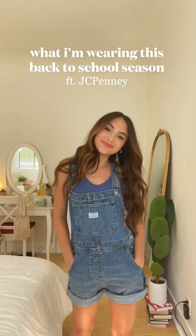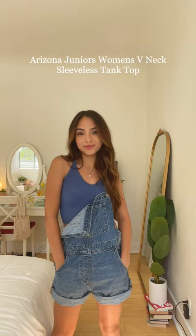What I'm wearing this back to school season featuring JCPenney. First are these overalls — the Levi's sleeveless shortalls — and I'm just wearing them with this blue tank top. I've been obsessed with overalls recently.